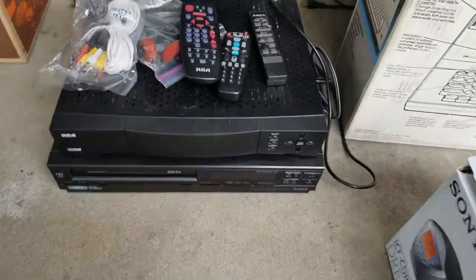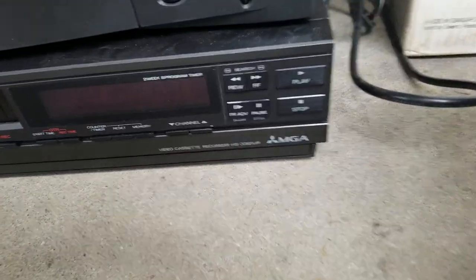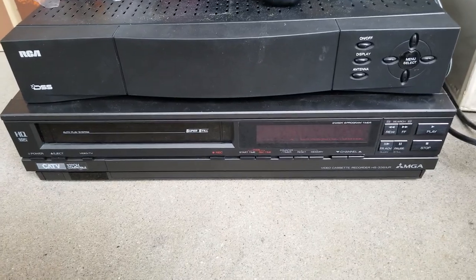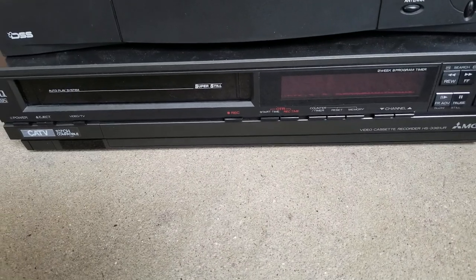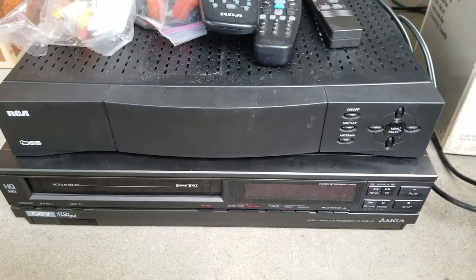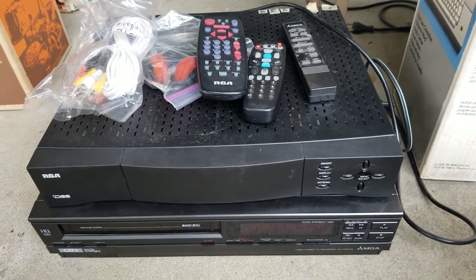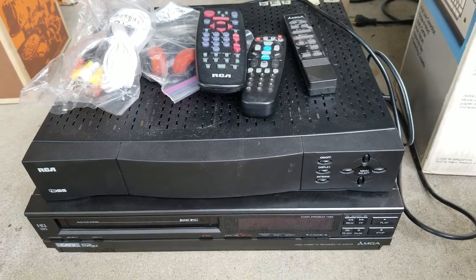Always looking at VCRs and electronics. Only paid $2 for this stack. When I looked them up, this is an MGA — that's Mitsubishi. Sold listings: none. Completed listings, even down to the price of $5, they still will not sell. And this RCA receiver — also completed listings ended with no sale. I've got remotes — the remotes don't sell either. This whole stack here is junk. But what's my investment? Two bucks. Big deal. I throw it in the trash or Goodwill and move on.